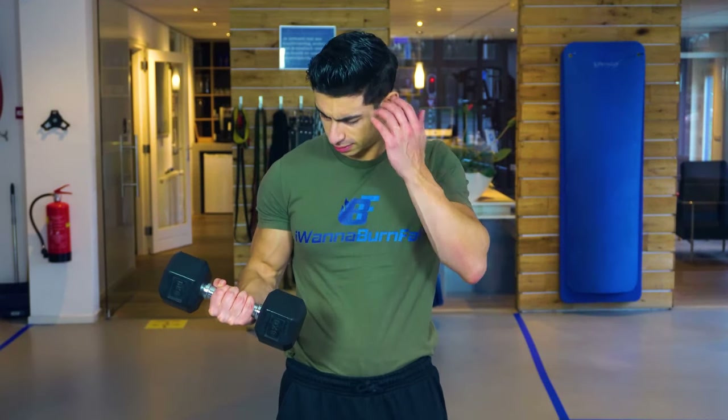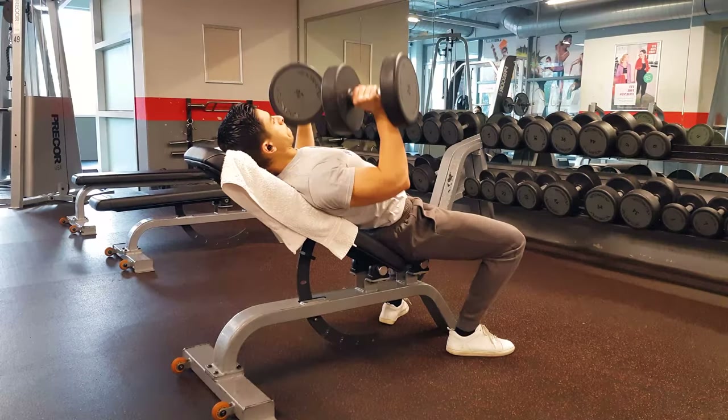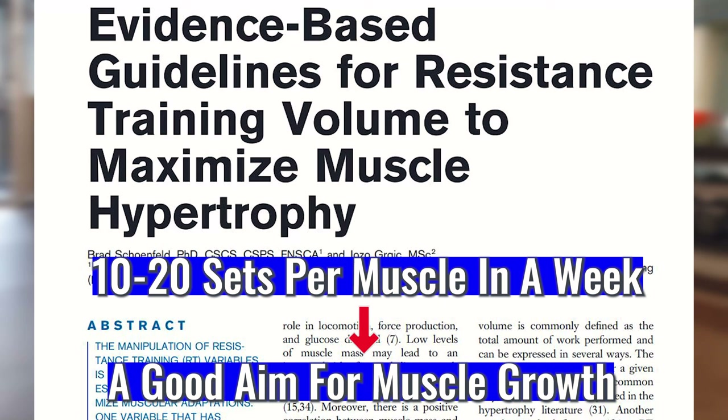This can be a tough balance to attain, but fortunately the scientific literature lends us some useful insights. Based on another 2017 review paper, it seems that for most people aiming between 10 to 20 sets per muscle group in a week is a good volume range.